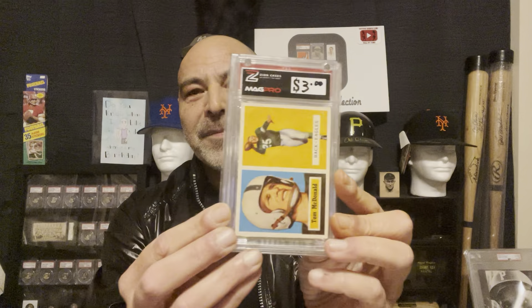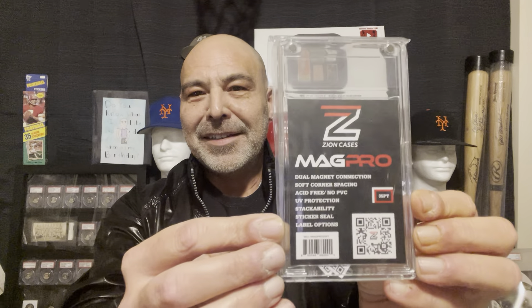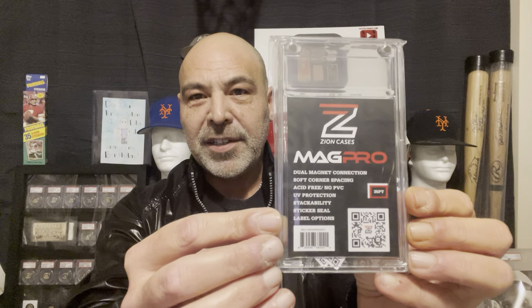I just thought I'd share that for anybody who might be interested. Mag Pro, sold by Zion Cases. My man Rick over at Vintage Eyeball Cards carries all kinds of Zion Cases — he has those flamingo cases he carries around to shows and tries to sell cards to people.